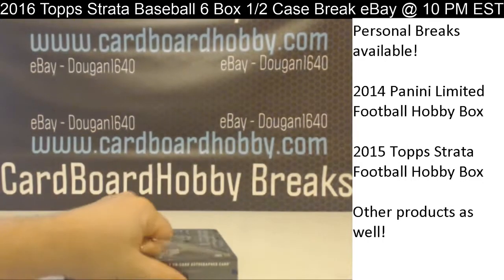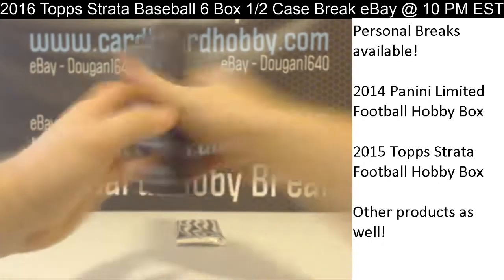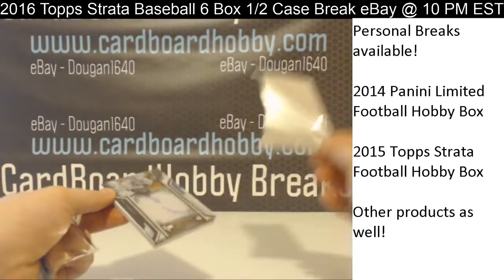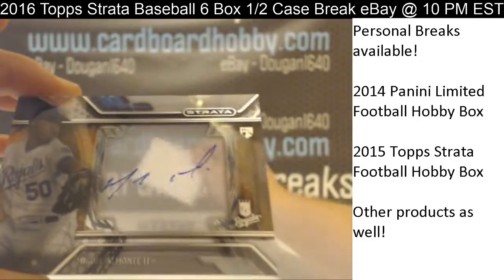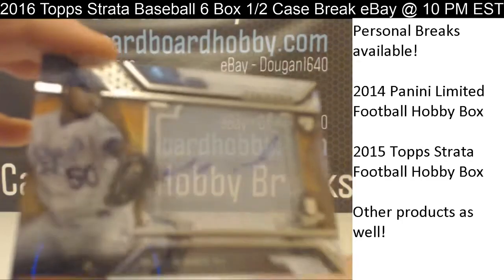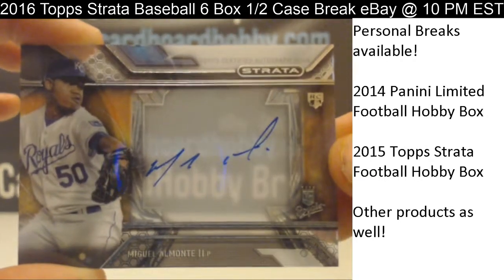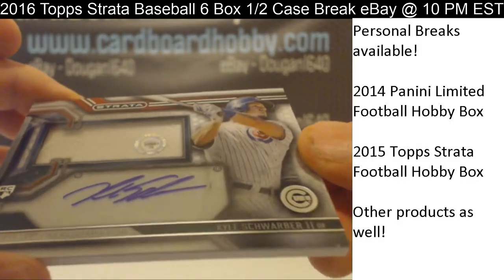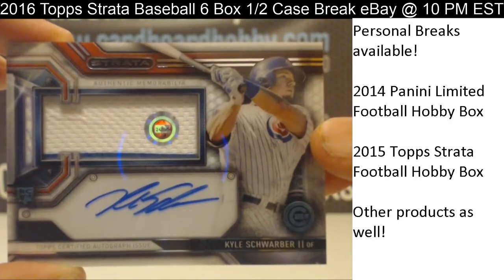Box 6, last box. Good luck everybody. Miguel Almonte for the Royals getting on the board there. And we got a real nice hit coming up here — Schwarber, autograph relic for the Cubbies. Congrats Cubbies. That is absolutely sweet.